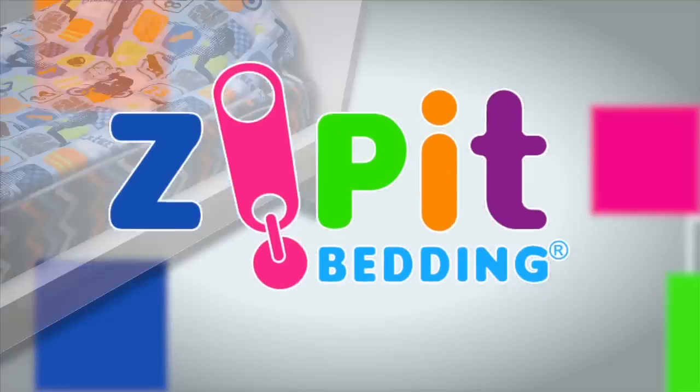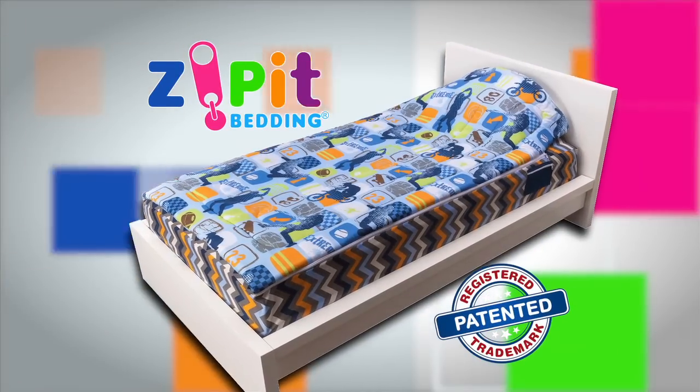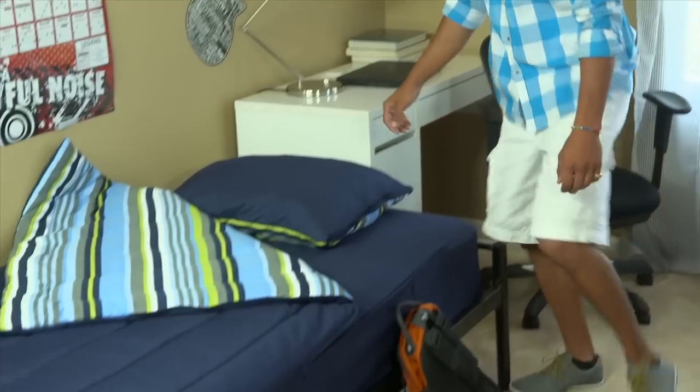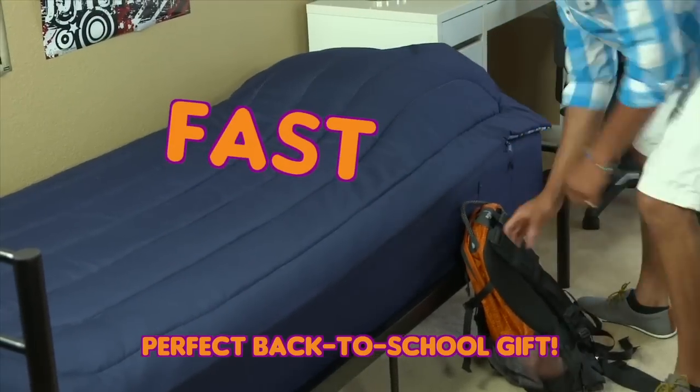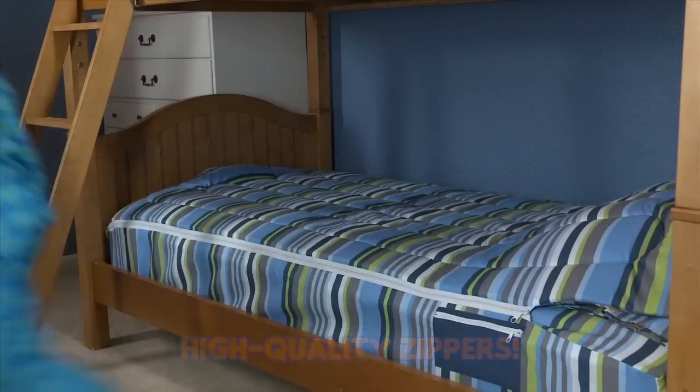Introducing Zip It Bedding. It's here at last, the revolutionary bedding with zippers that lets you make your bed super fast. Zip It Bedding works just like a sleeping bag, so it's easy, fast, and fun. It zips in just a second. Look, your bed is done.